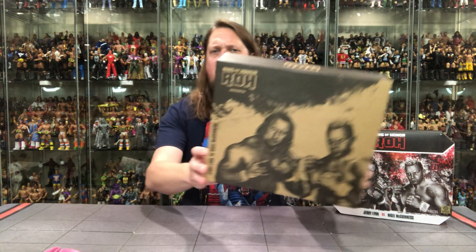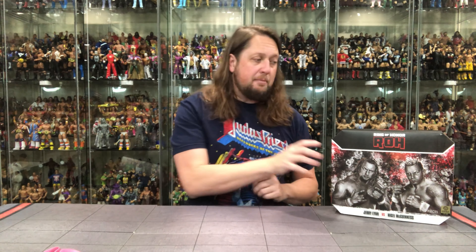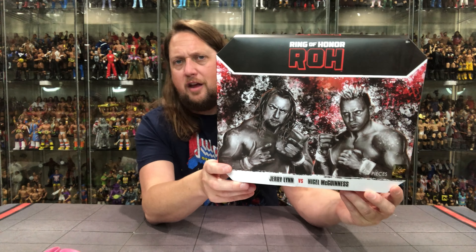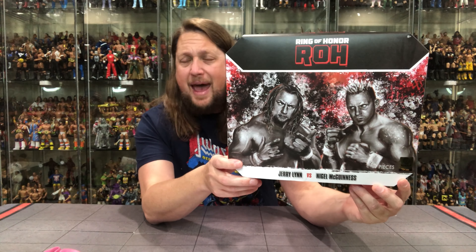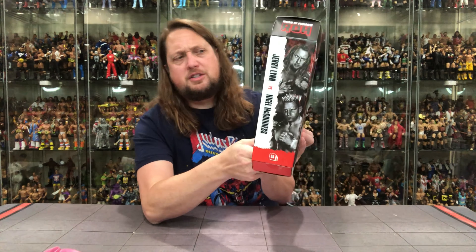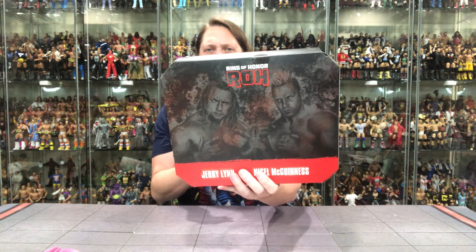Always packaged very well. We get the cardboard box over the top right here — off to the side, goodbye. Inside that, you do get the Ring of Honor style packaging. There they are, ready to face off over that Ring of Honor world title. Nigel McGuinness back in business, not just on commentary anymore, doing some occasional wrestling. Jerry Lynn versus Nigel McGuinness — same thing on the side and on the back, just colored differently.